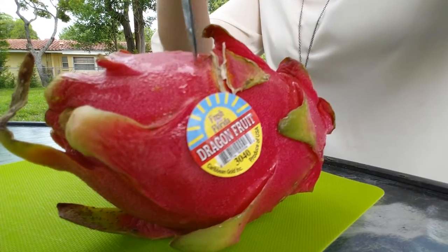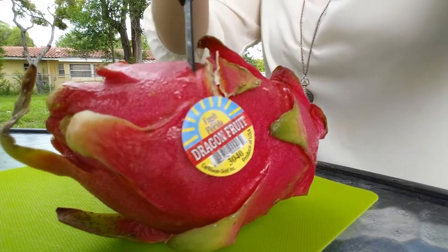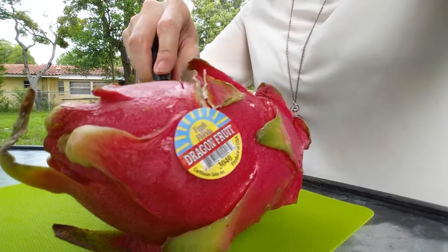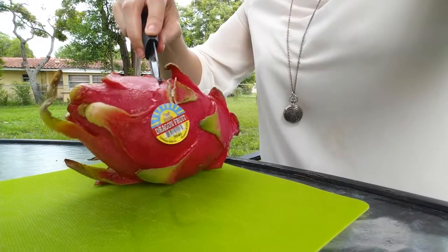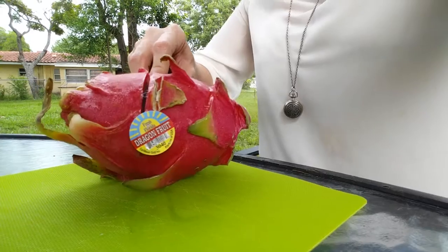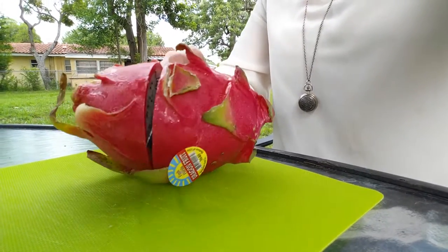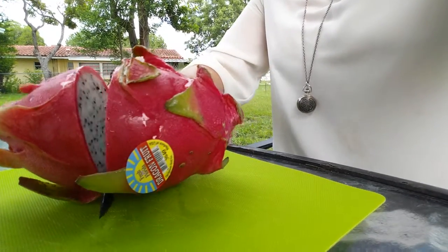Let's see if I can do this with one hand. This dragon fruit was pretty soft, so I deemed it ripe — just a little bit yielding when I gave it some pressure with my fingers — and they were two for a dollar.